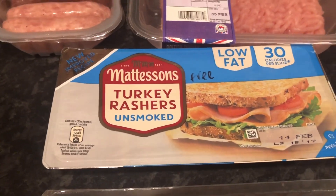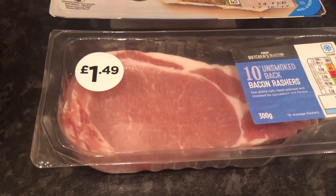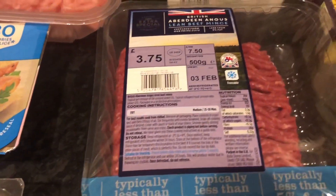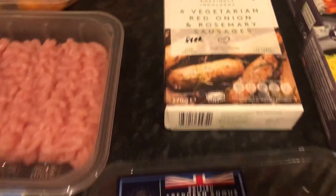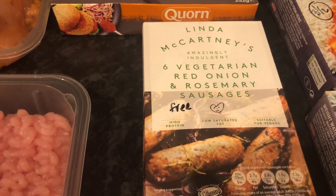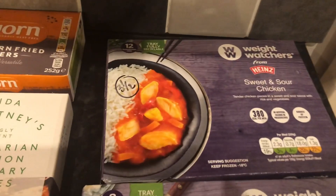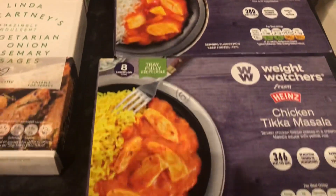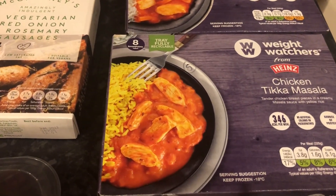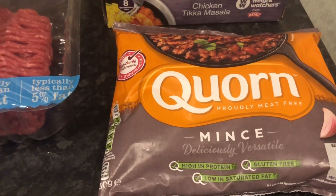Some tacky rashers — I thought I'd try these, I think they are a free food. And some bacon rashers — they will be free as long as you take the fat off. Aberdeen Angus lean beef mince — I want to make a beef burger pasta. Some Linda McCartney vegetarian red onion and rosemary sausages, and they are free. Some southern fried burgers, two and a half syns each. And a couple of freezer meals: the sweet and sour Weight Watchers one is three and a half syns, and the chicken tikka masala is 5 syns. The corn mince will be free.